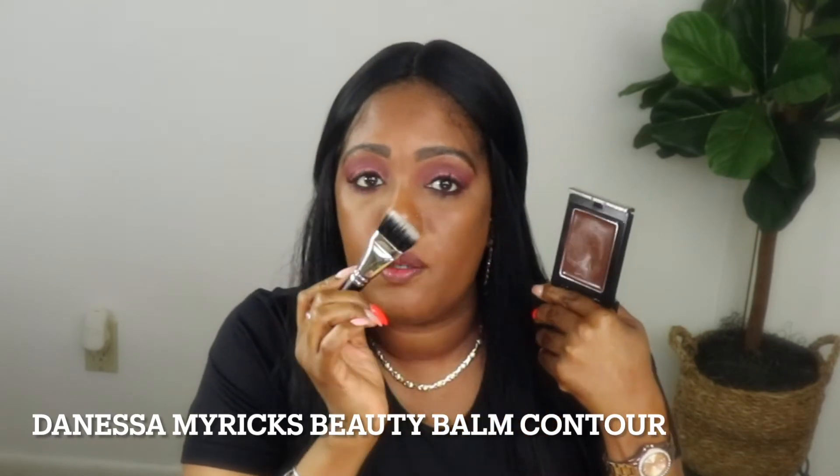So next, we're going to take a little bit of the Danessa Myricks. Hers is called the Balm Contour. I'm still using a dual fiber brush; however, this one is like a rectangular shape. And I'm just going to dab — I'm not taking off much. There you can see the product on the brush. Very lightly, go along. And then I'm taking a little bit more on the brush, wanting to hit just two spots there, and then down around by my ear.